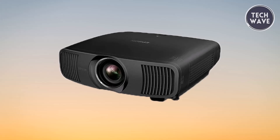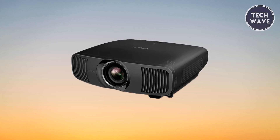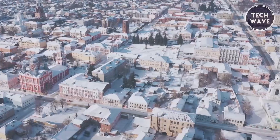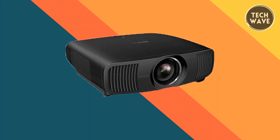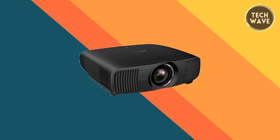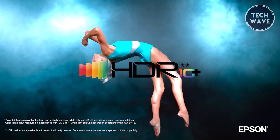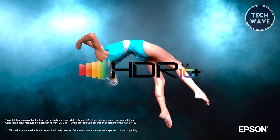At its core, the LS12000 features a revolutionary laser array light source, leveraging true multi-array laser diodes to power the unique 3-chip 3LCD projector engine, ensuring quick turn-on and delivering exceptional picture brightness, black contrast, and color accuracy. The Epson ZX picture processor drives visual prowess — the most advanced video processing technology in Epson's arsenal — handling real-time color, contrast, HDR, frame interpolation, and resolution enhancement, faithfully reproducing source material and capturing every nuance as intended by the artist.